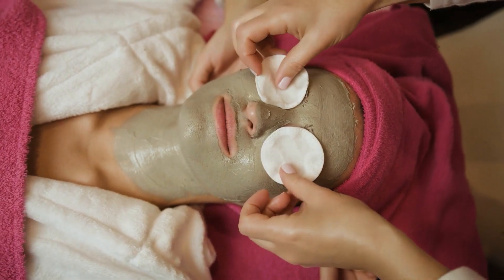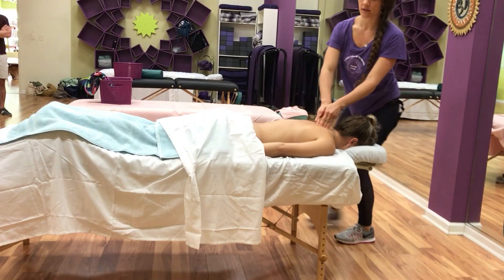Spa services include deep tissue massage, hot stone massage, sports massage, and Swedish massage.